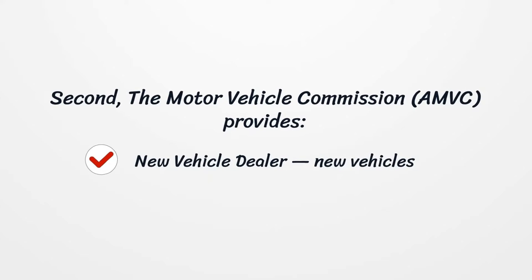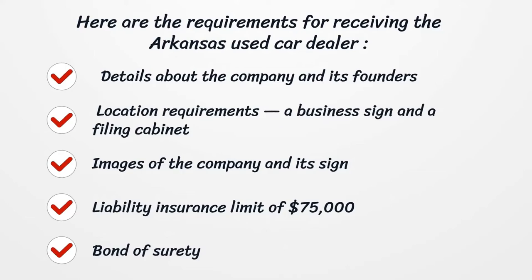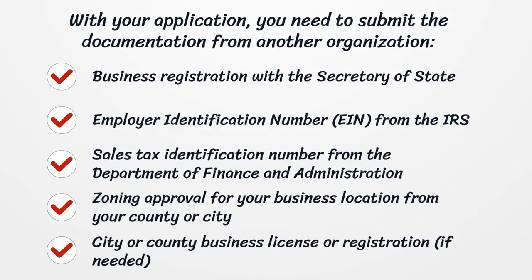Your Arkansas Dealer Certificate can be provided by two authorities. First, the Arkansas State Police issues the following license types: Used Motor Vehicle Dealer for used vehicles, and Wholesale Motor Vehicle Dealer for wholesale. Second, the Motor Vehicle Commission, AMVC, provides the New Vehicle Dealer license for new vehicles.